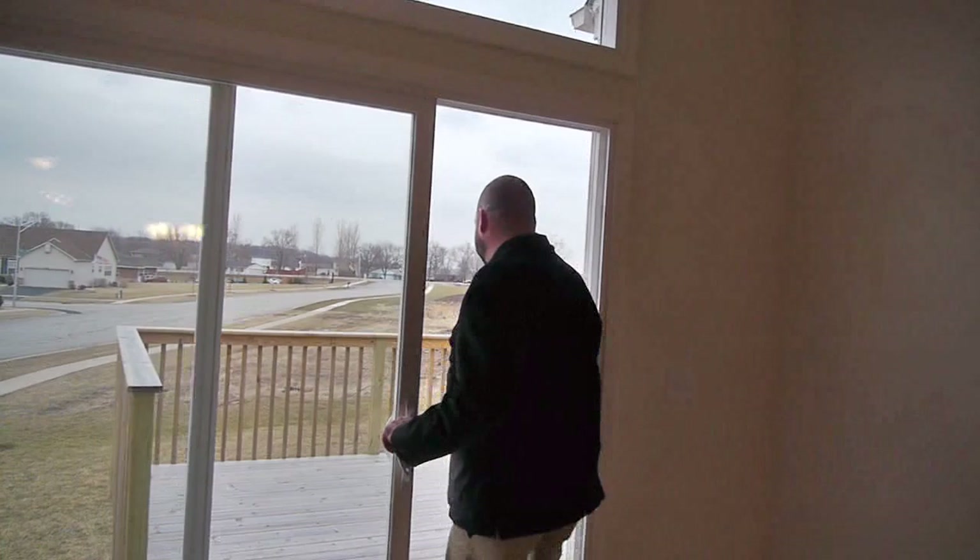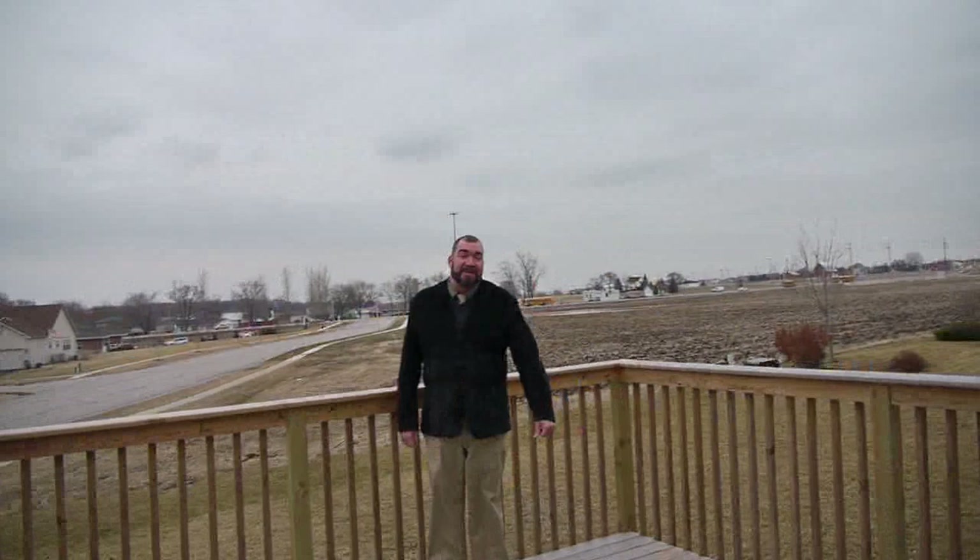In addition to having a great indoor living space, this particular home also has a great outdoor living space. Come take a peek. Now it's a great day today, but imagine sitting out here, having a hot tub, having some lounge furniture — it's a great place to have a party.